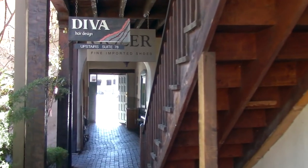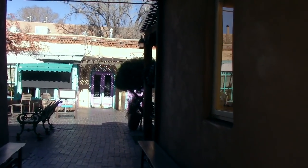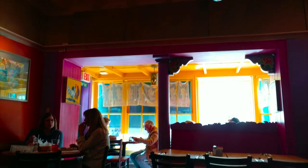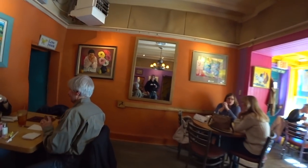That Casa Sena place looked fancy, so let's check out The Shed one more time. I'm gonna begin with a local IPA, as it is my tradition now, and it is very nice here. Good service. I am having the carne adovada. Mmm, very spicy.